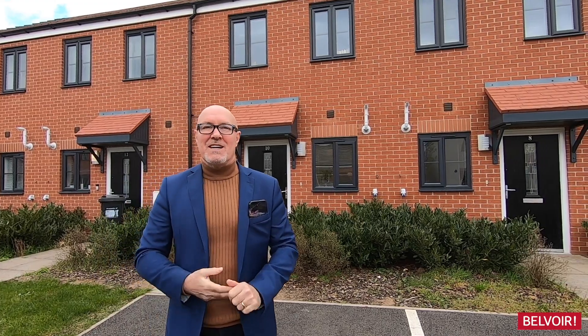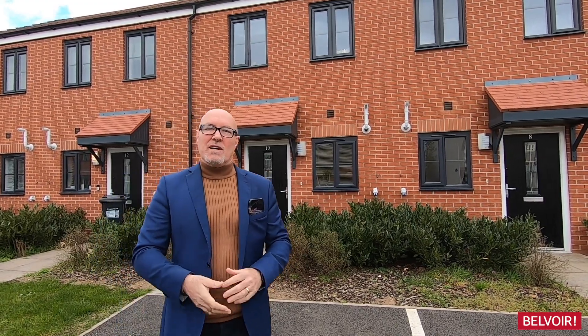Hi, my name is John Warburton and I'm from Bellevue Leamington Spa. Today we're on Soans Drive in Leamington Spa.